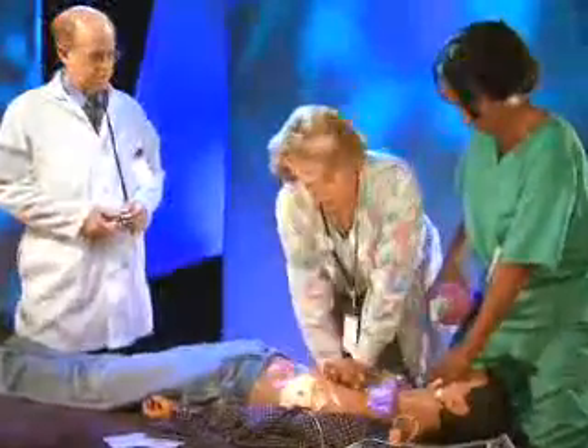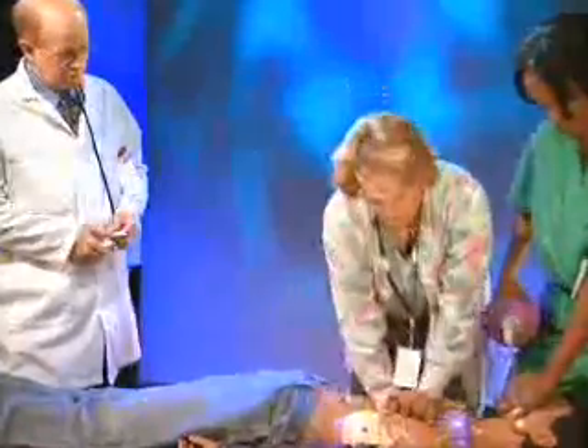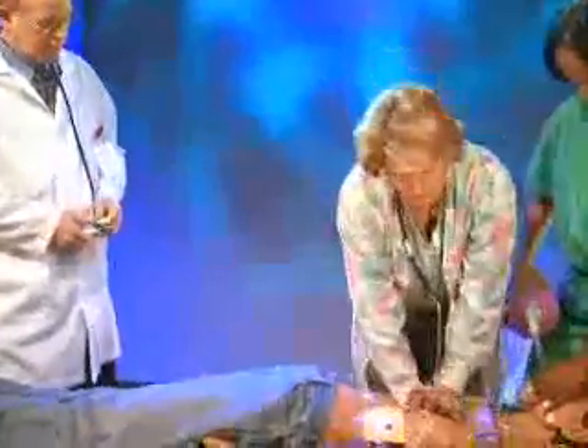CPR is performed slightly different when a victim has an advanced airway, such as an endotracheal tube, combi-tube, or laryngeal mask airway in place.